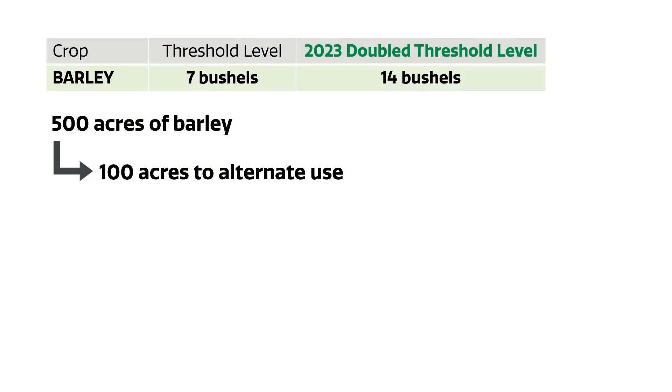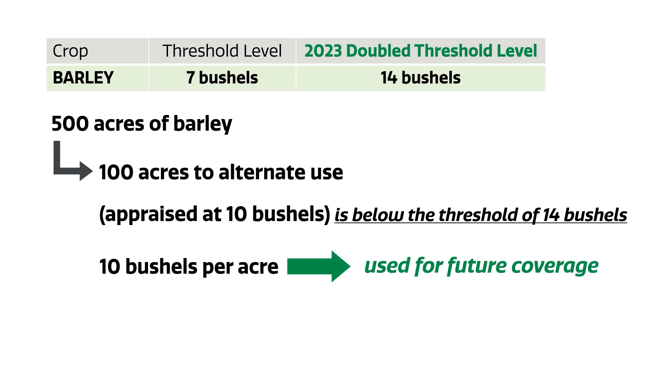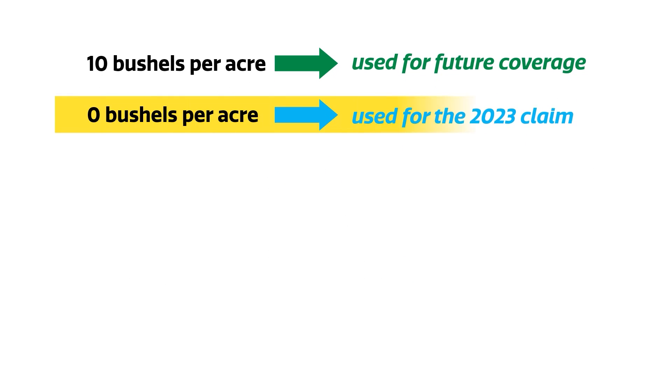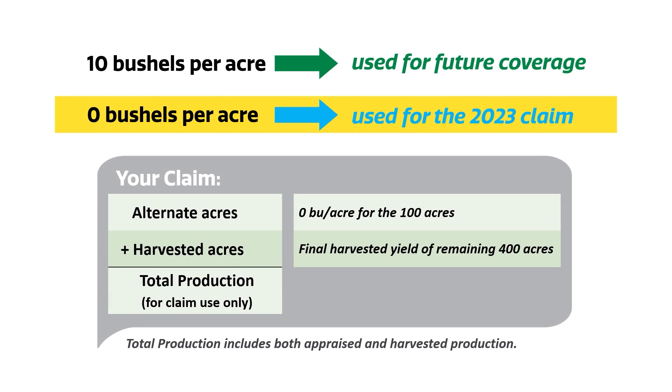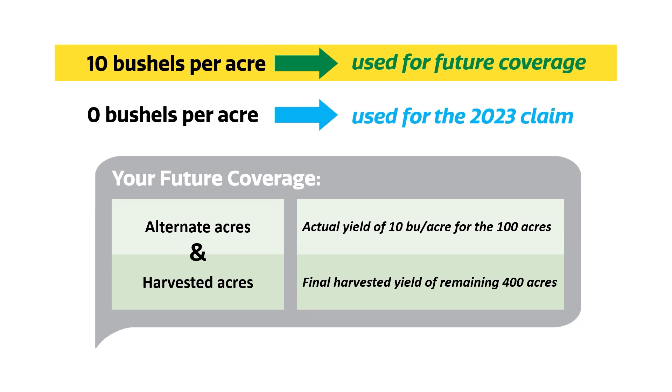If you have 500 acres of barley and you want to put some of that up for feed, you might call us out to appraise 100 acres for an alternate use. If that 100 acres is below the 14 bushel double low yield appraisal threshold, we'll use the actual appraised yield towards your future coverage and a zero towards your current year claim. That zero for the 100 acres would be blended with the final harvested yield of the remaining 400 acres to calculate your 2023 claim.